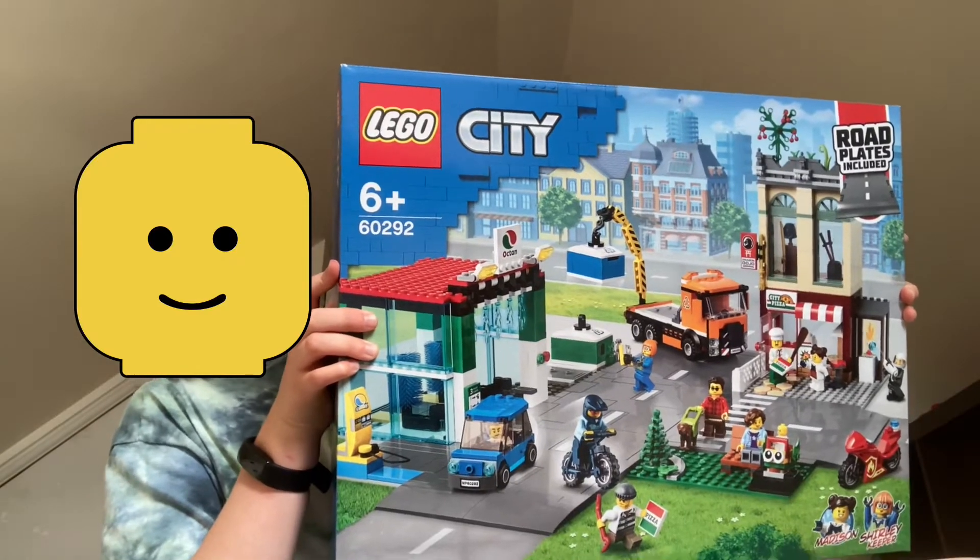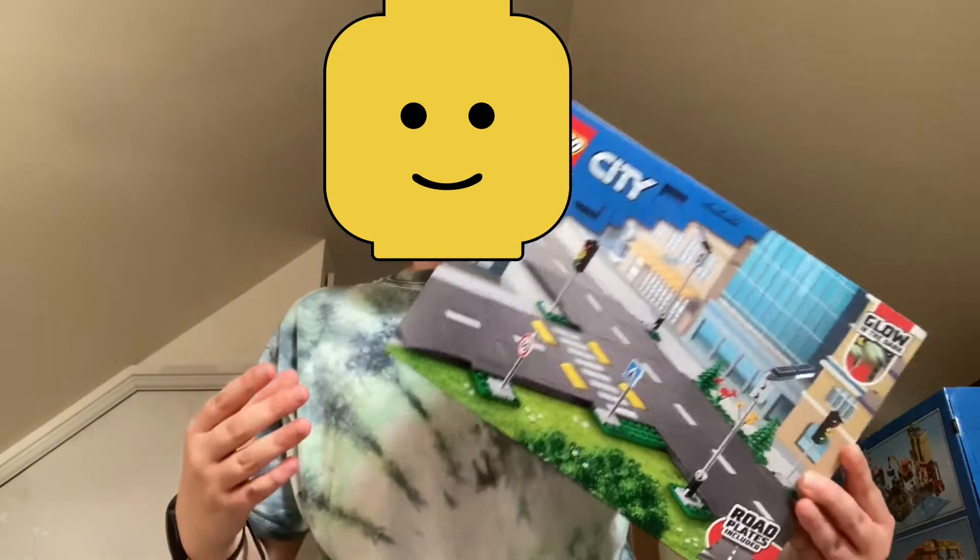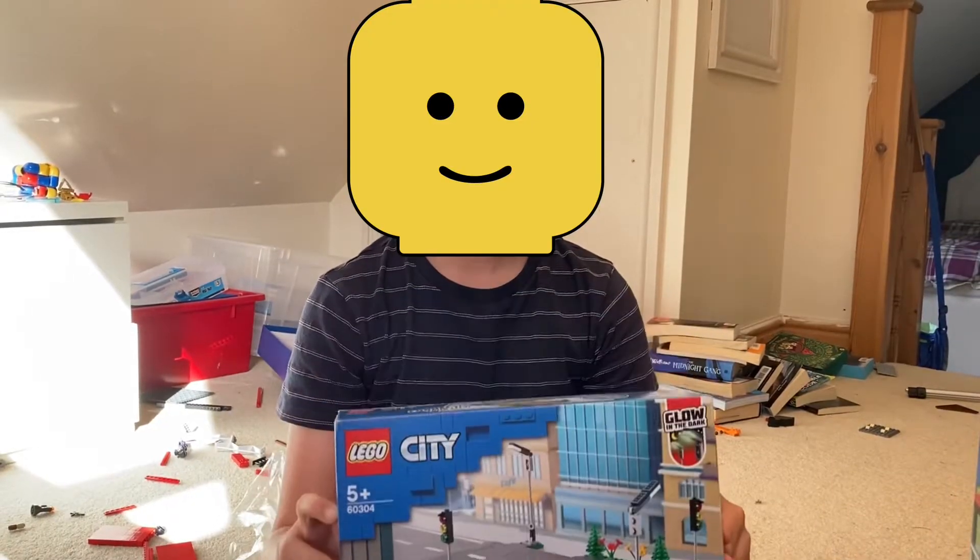Hi guys, welcome back to the LEGO Man. Today we have two massive surprises for you. We got this massive town center set that we're going to be building, and we also got our first road plate for the LEGO city. Let's start by building this road plate.